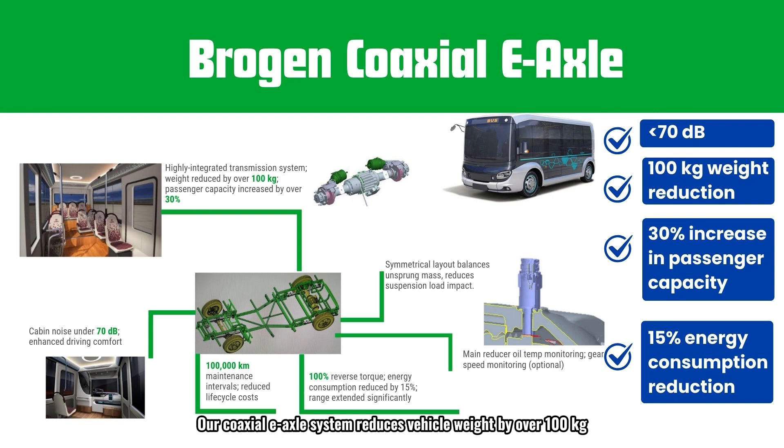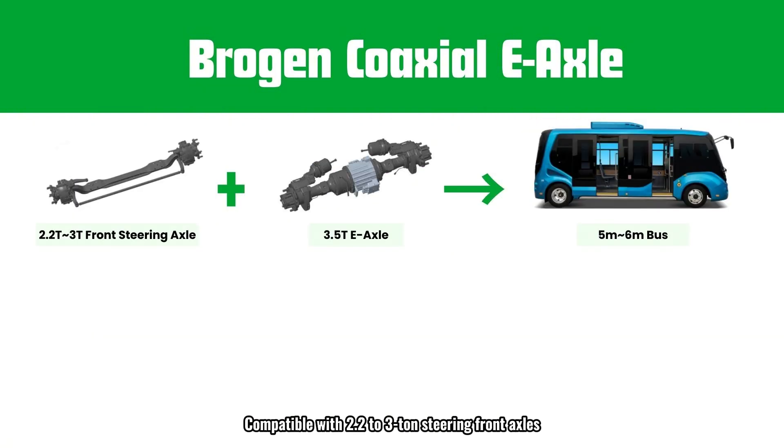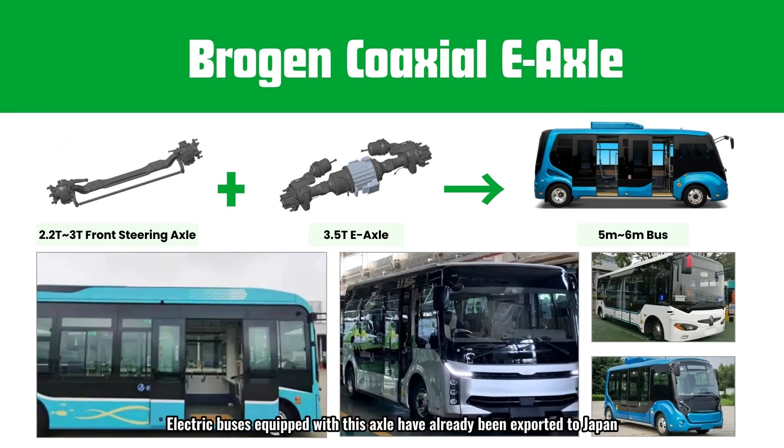Our coaxial e-axle system reduces vehicle weight by over 100 kg, freeing up additional chassis space and increasing passenger capacity by 30%. The axle's 100% anti-torque capability also reduces energy consumption by 15%, significantly extending the vehicle's range. Compatible with 2.2 to 3-ton steering front axles, this electric drive axle is ideal for 5 to 6-meter fully electric minibuses, and electric buses equipped with this axle have already been exported to Japan, Europe, and Australia.